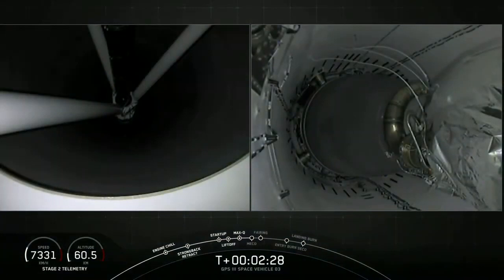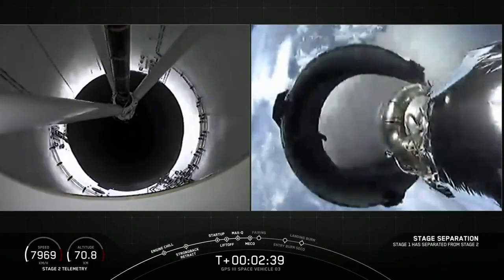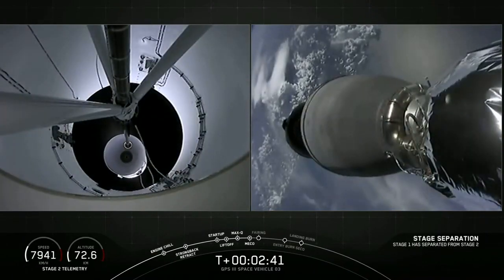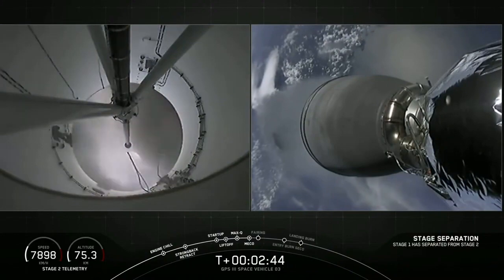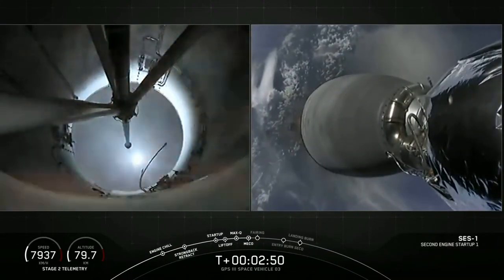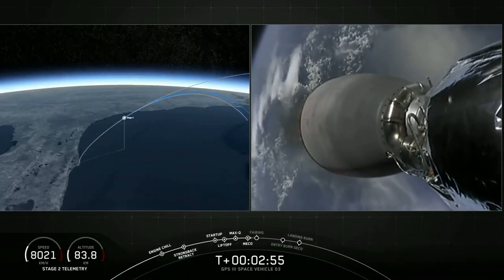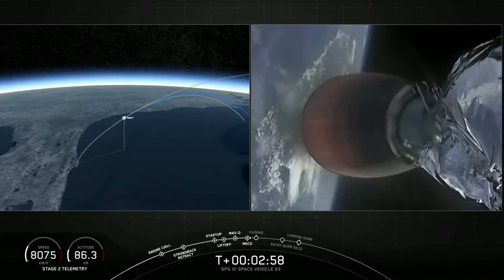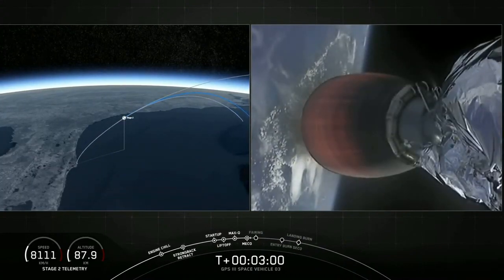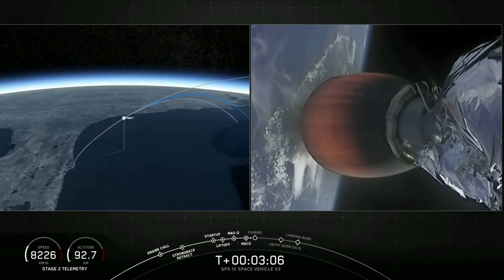Falcon 9 preparing for MECO. And MECO. Stage separation confirmed. We've confirmed ignition of the second stage engine after a good Stage 1 / Stage 2 separation. You could see briefly the Falcon 9 first stage in the background. Both vehicles are following nominal trajectories.